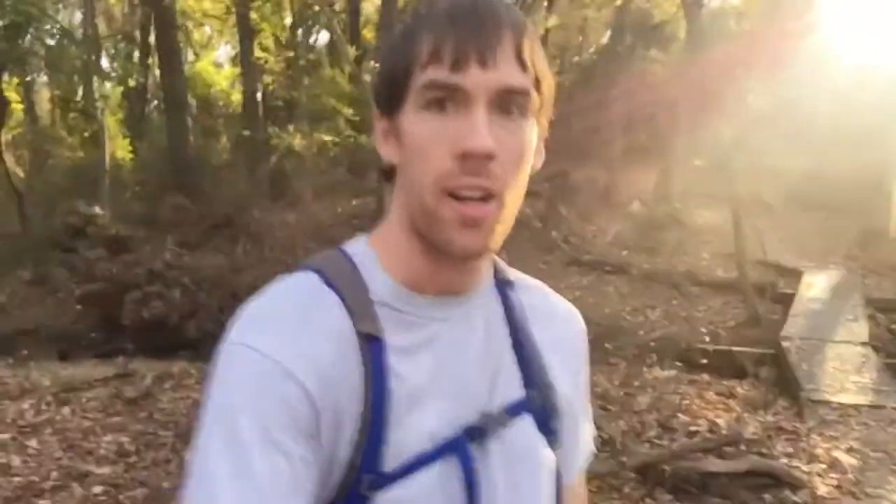Trail here. I gotta say this weather is something else — it is absolutely incredible right now and this trail is pretty awesome too. Let me just get a panorama of this bridge right here. Pretty awesome looking.